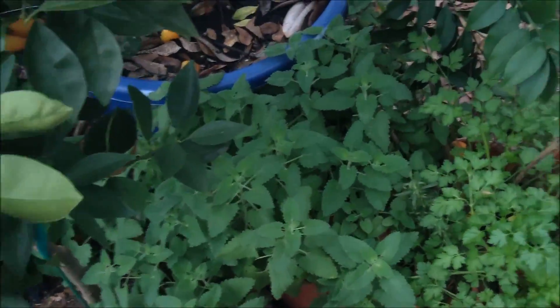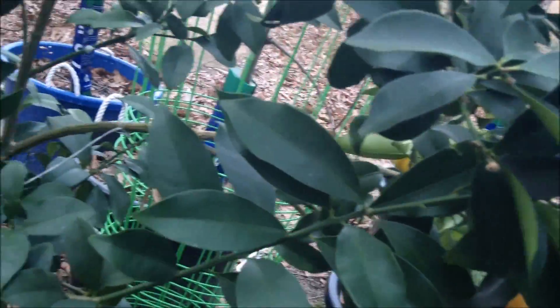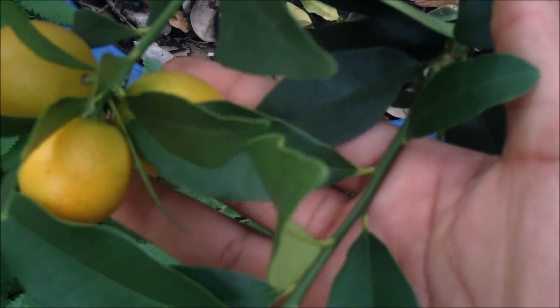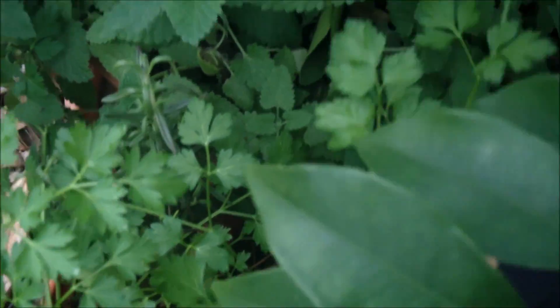Catnip's doing good. The herbs are doing good. Kumquat tree still has plenty of fruit on it. Some are even still green — these are still green — and then you've got some like these three that are ready. A squirrel got a couple. It's okay. This one fell — let it do its thing.